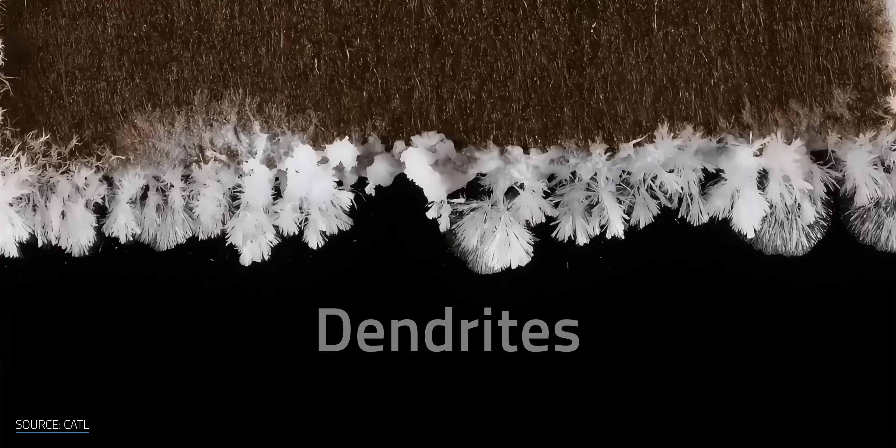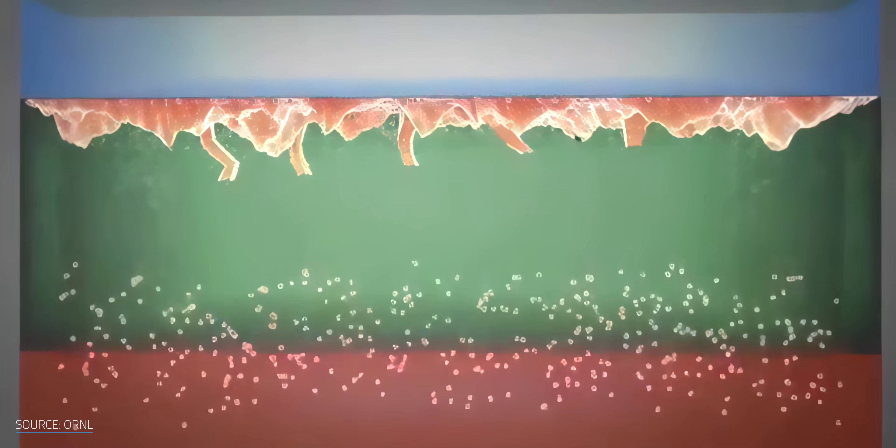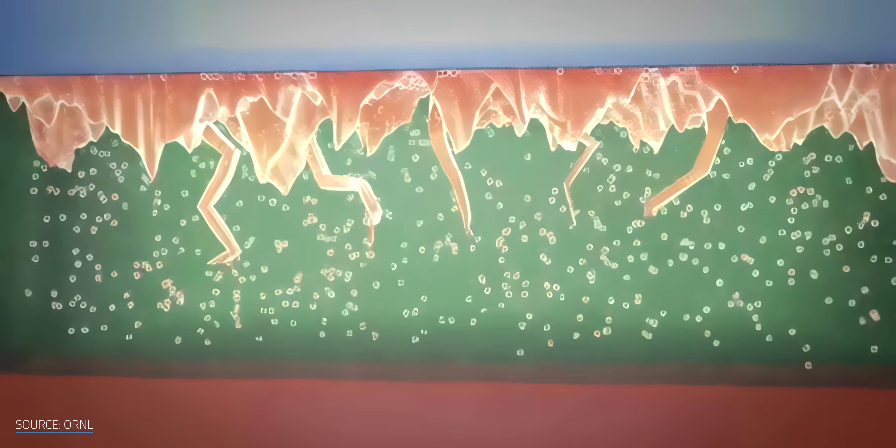And let's not forget those dendrites — those nasty little metal spikes that can form inside batteries. If left unchecked, they can grow large enough to puncture the internal layers. Great for horror movies, terrible for structural integrity.